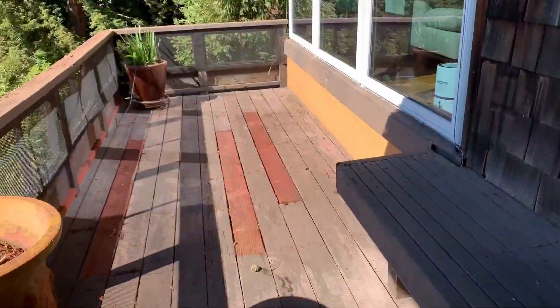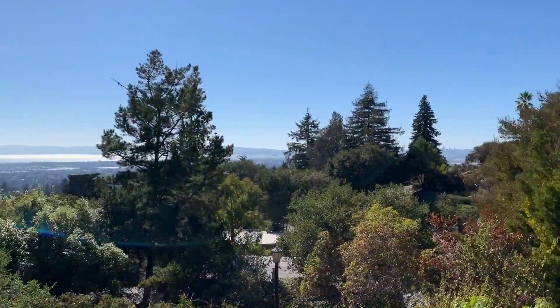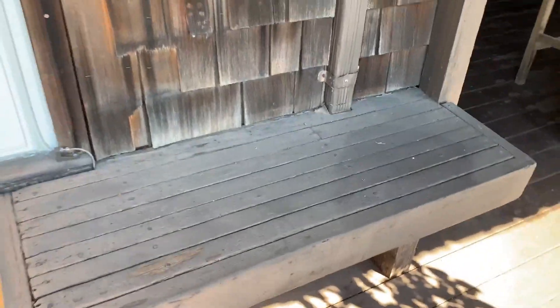And now we're on my balcony. Here's the view from up here. There's also a little seating area and a pineapple.